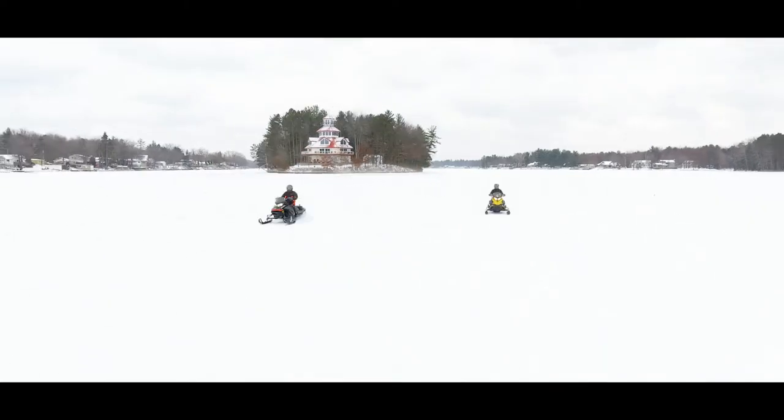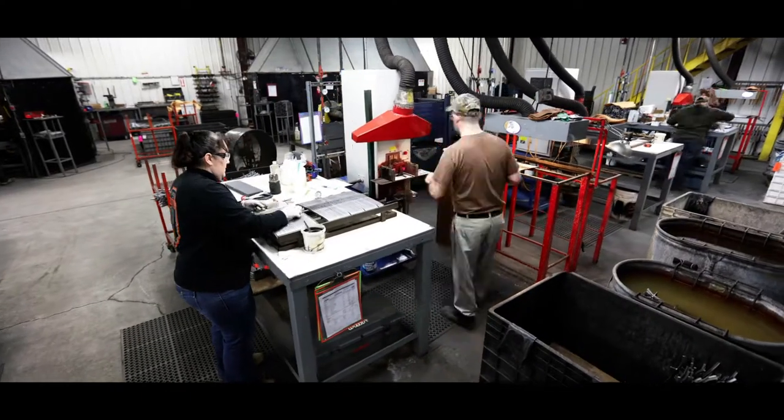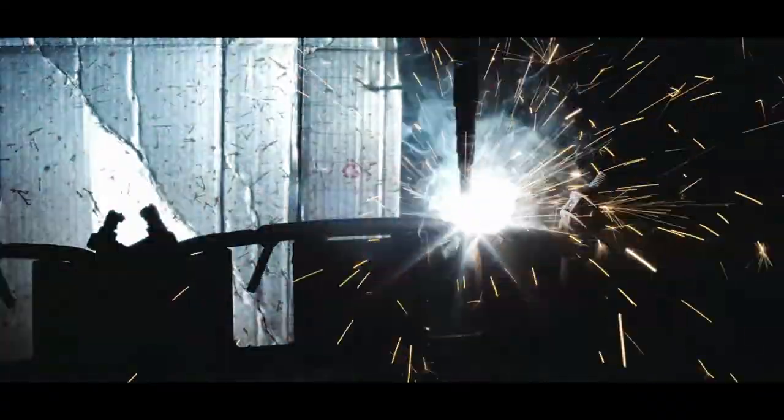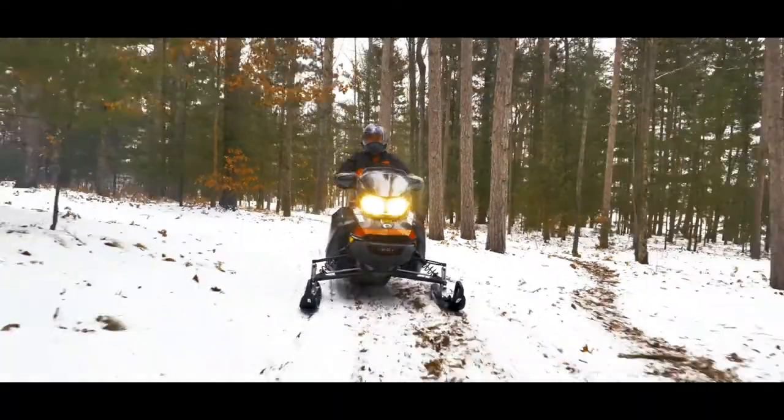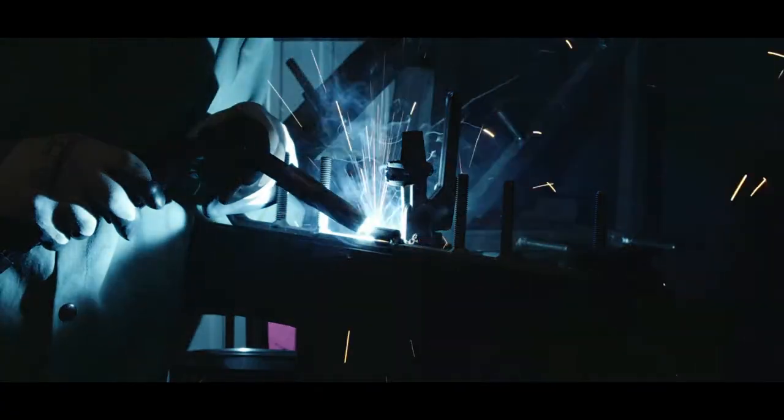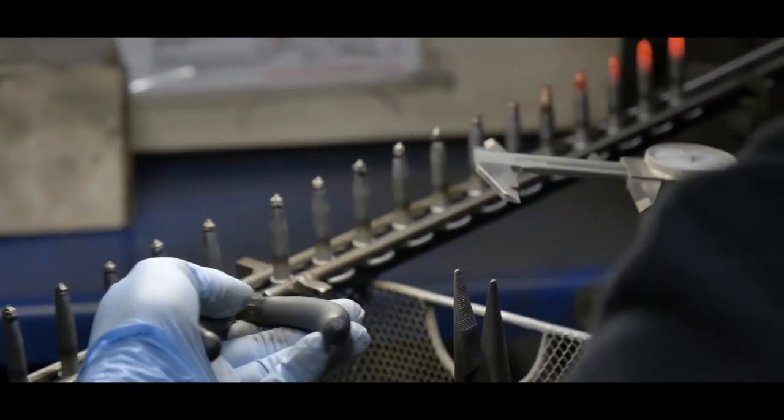Woody's Traction has been the leading manufacturer of carbide traction products for snowmobiles and ATVs for over 50 years. We're proud to be American-made right here in Hull, Michigan. Our passion for the snowmobile community and our dedication to our customers is what has made this American manufacturer what it is today.